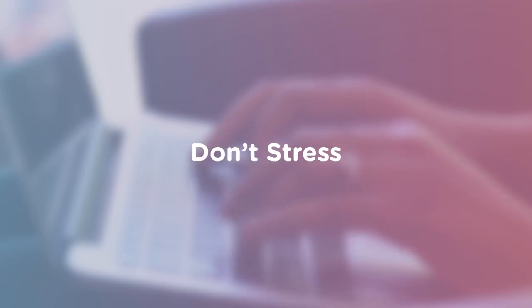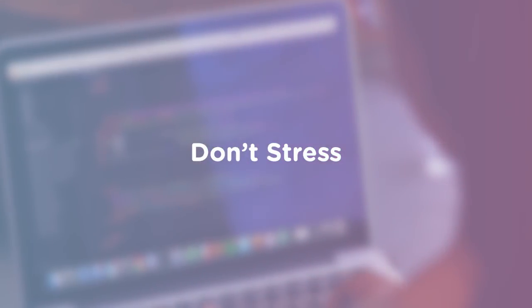Whatever your goal and whichever language you choose, don't stress. Lots of beginners get caught up in which languages or technologies to learn first. While it's helpful to put some thought into which one best fits your goals, choosing your first language is not a lifelong commitment. Most programming languages are centered around the same fundamental concepts, so picking up a second language will be much easier than learning your first. Nothing you learn will be in vain.